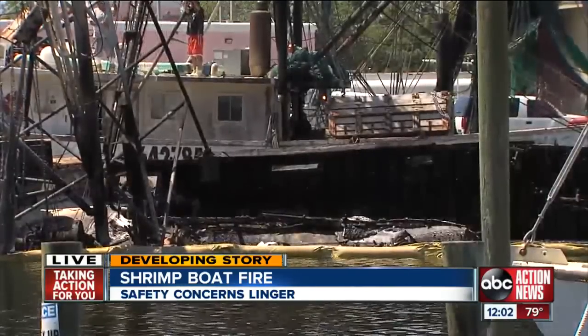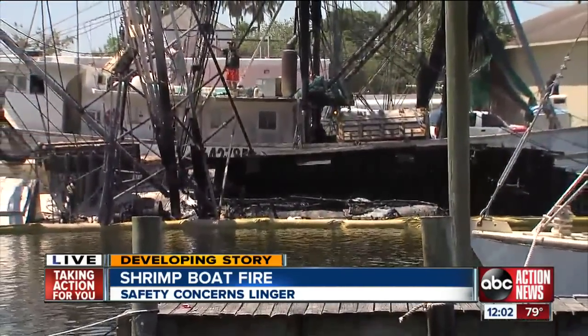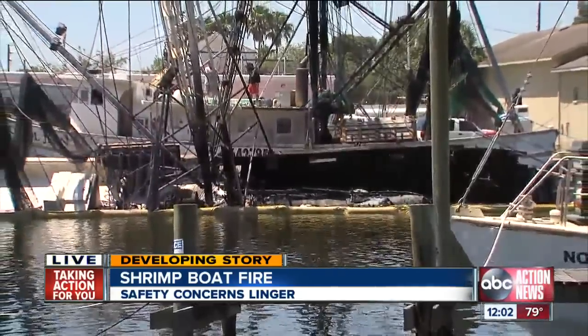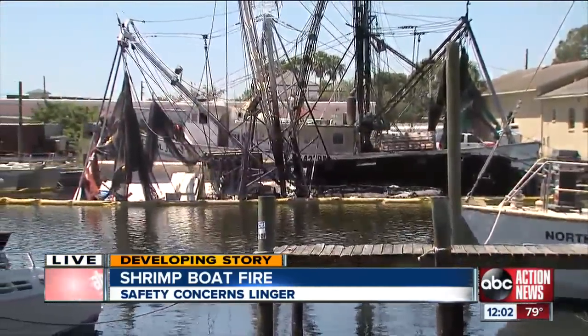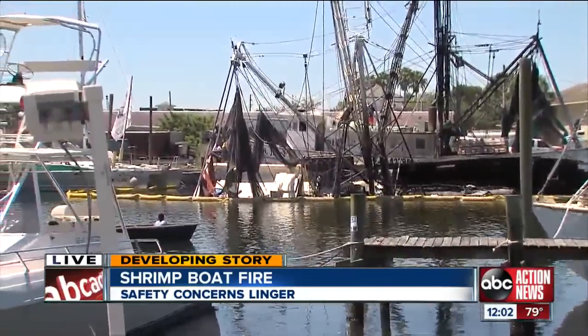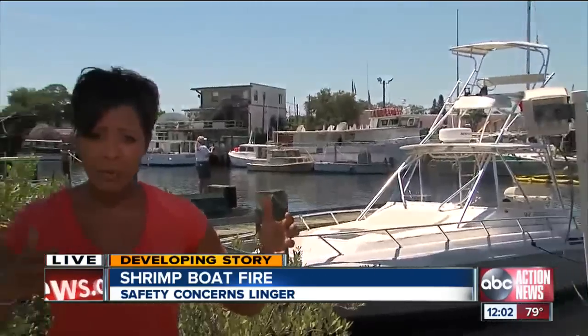This cleanup is not cheap. Coast Guard officials telling me there's currently an oil pollution fund set up for about $25,000 — that's the money they're using right now to try to clean this mess up. As you can see, crews up there right now trying to shore up this ship to get it ready to be hauled off by a crane.